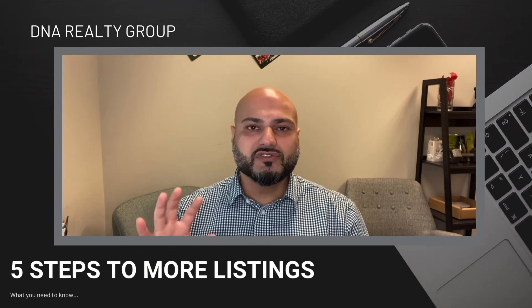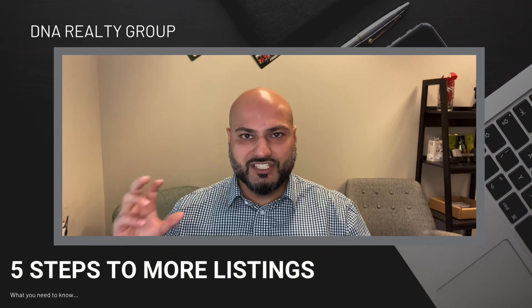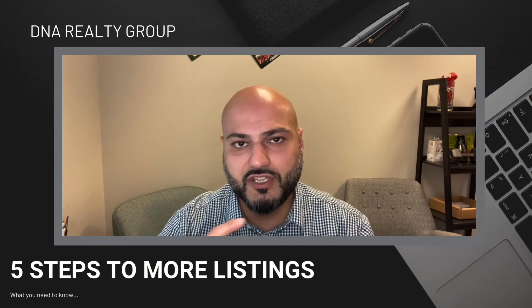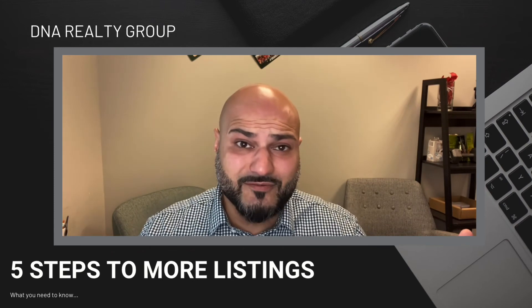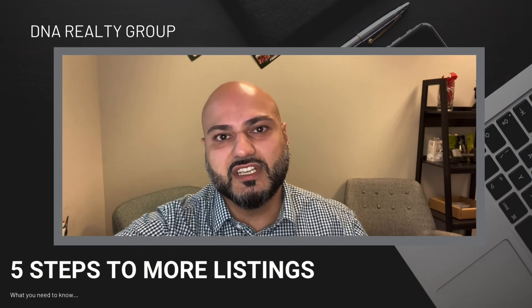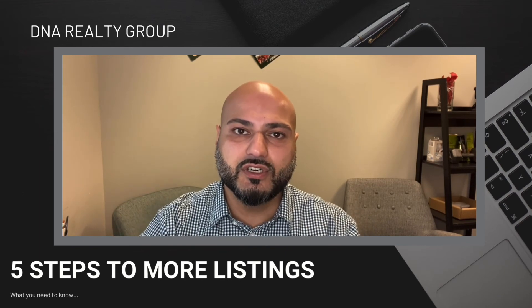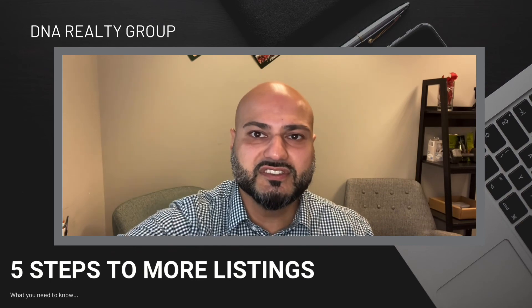If you do those five things for at least a year, your business should see some drastic changes in the way you do business, in the way you acquire clients, and just the good conversations you get to have. We are in the business of selling houses, so just make sure you're treating people well, following up, and doing your best to help them.